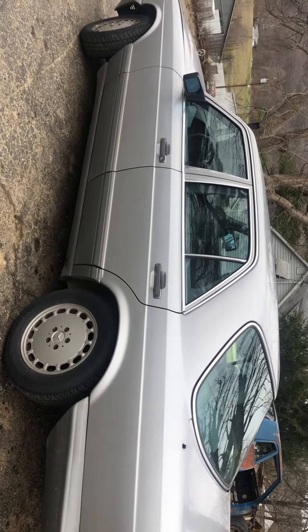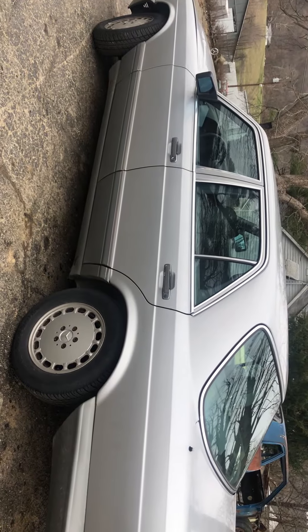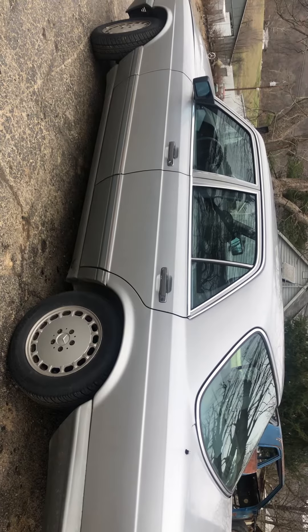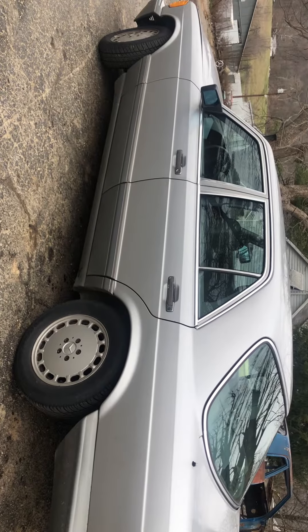It doesn't have a whole lot of power — they're only about 140 horsepower from the factory, and I've got this one turned up a little bit, but it's no race car. It's just a fun old toy and I recommend you getting one and trying it out.